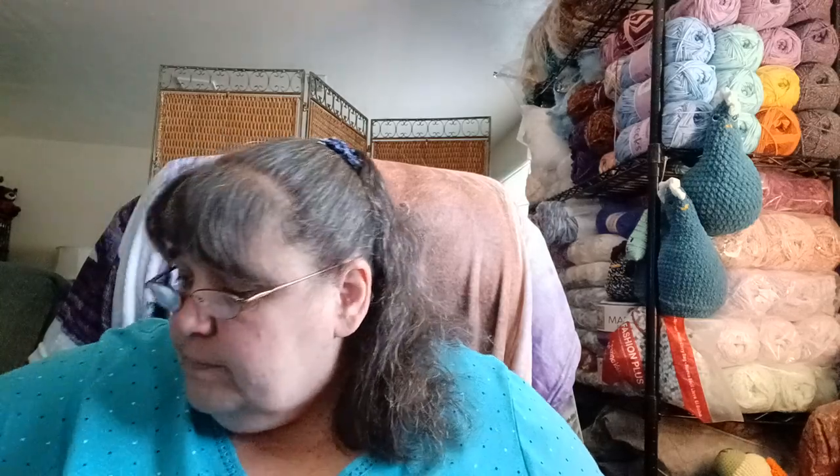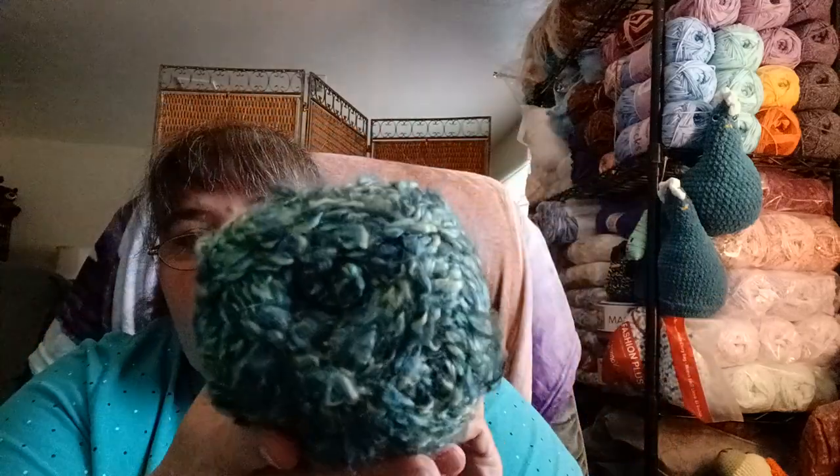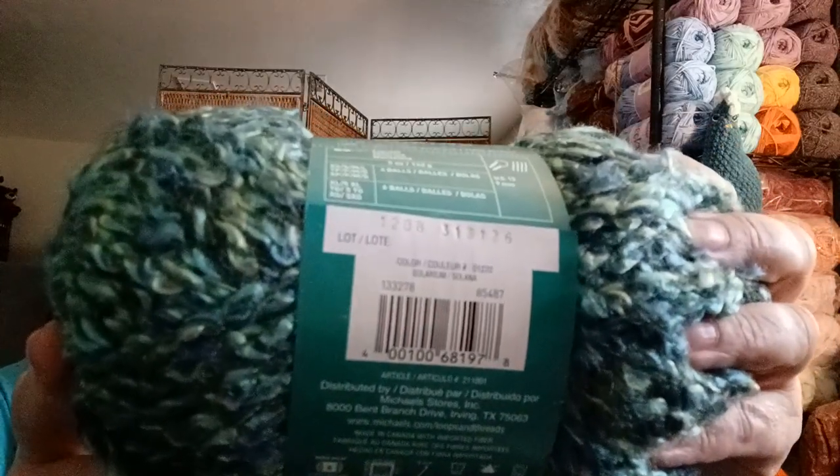Then I have another Country Loom — same specs — but this one is more of a teal green. The colorway is called Solarium. Let me turn it to the right side for you guys. It's Loops and Threads, and that color is pretty close to true. I probably have another hat floating around somewhere with this colorway.